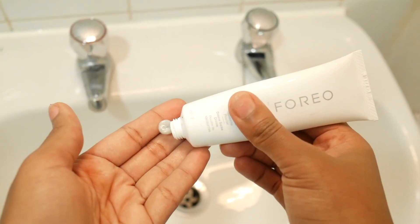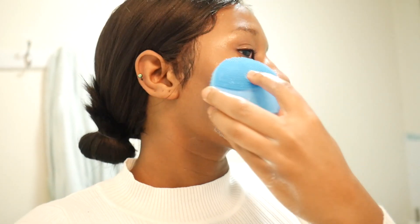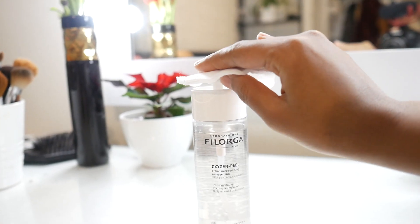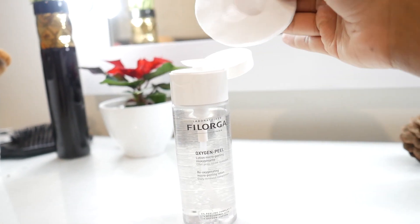Then I make sure my face is super cleansed using the Foreo night cleanser and the cleansing brush, using the thicker projections at night since I've been wearing makeup all day. My skin feels really tight after cleansing but I still want to cleanse a little more, so I use the Oxygen Peel Lotion — it's a micro-peeling cleanser that exfoliates the skin and smooths the pores.